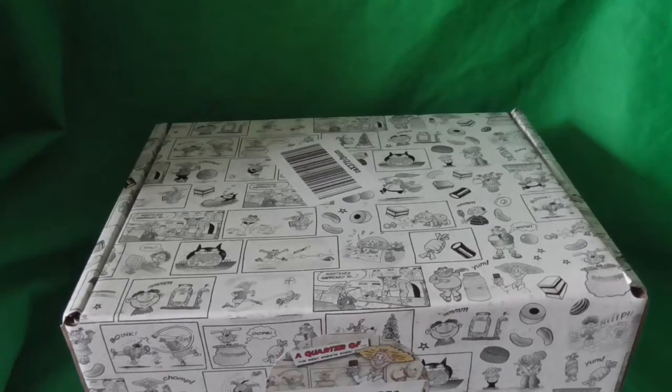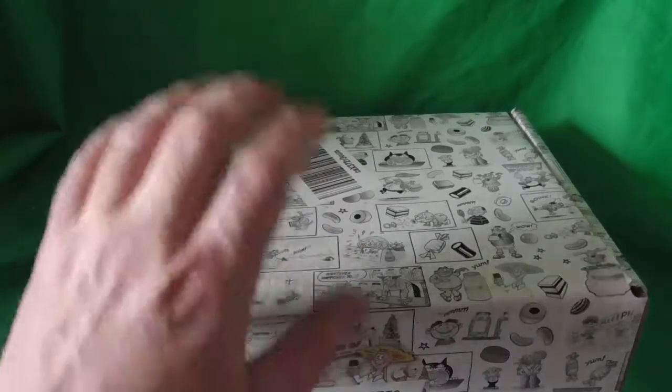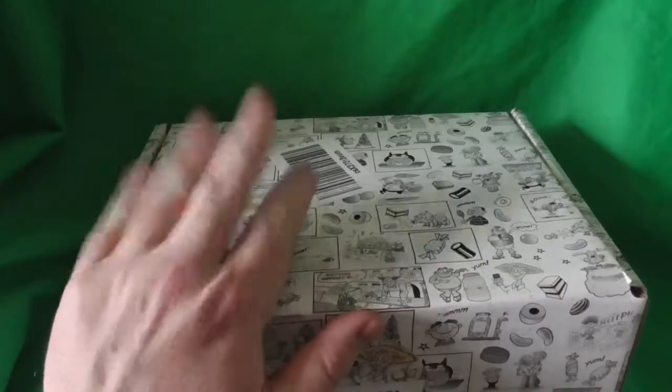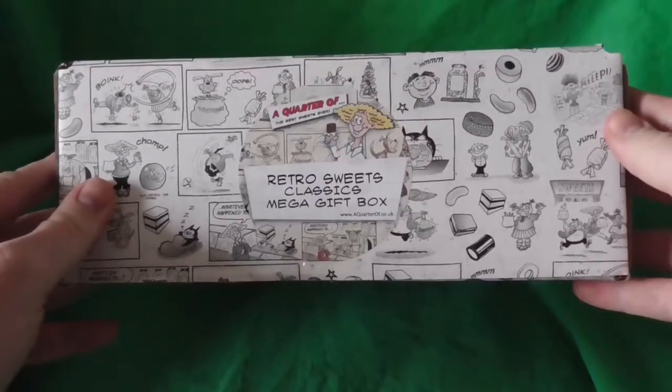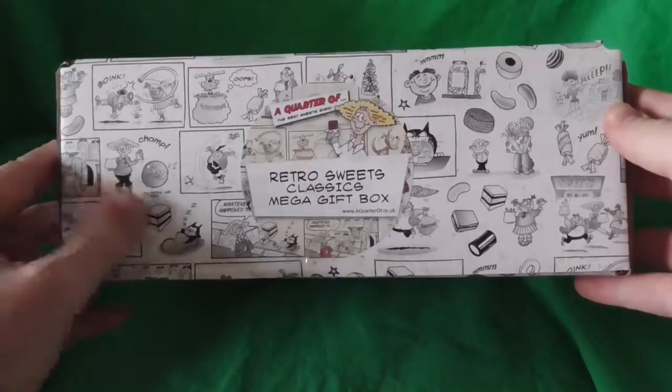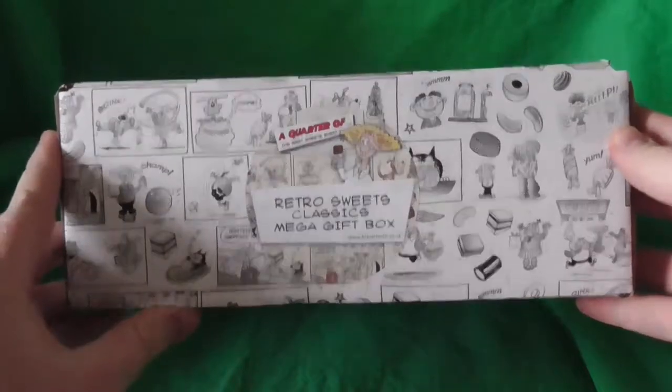Hello and welcome to Ghost Habtage here once again. Something completely different — something somewhat different, something like this: a retro sweet classic mega gift box.